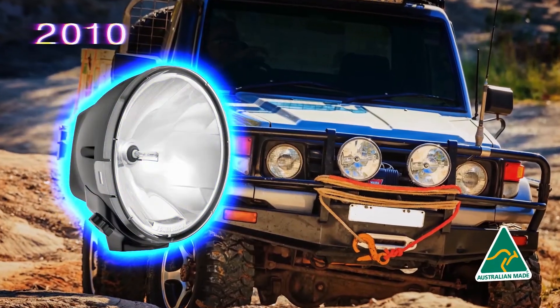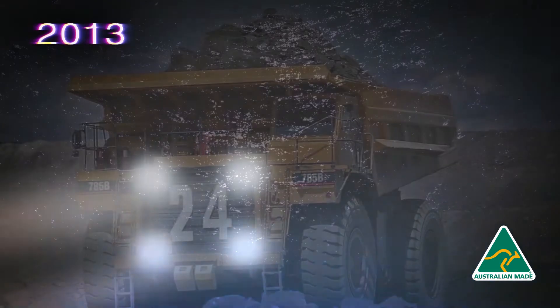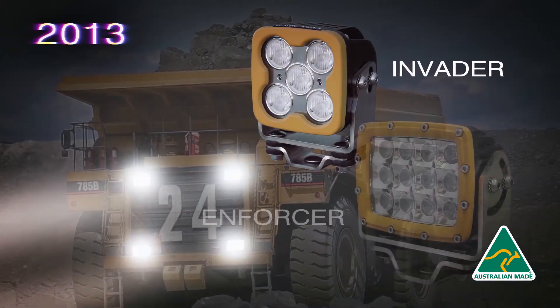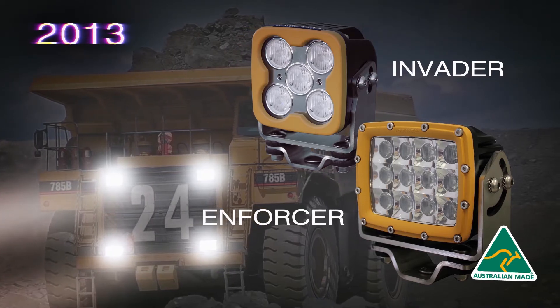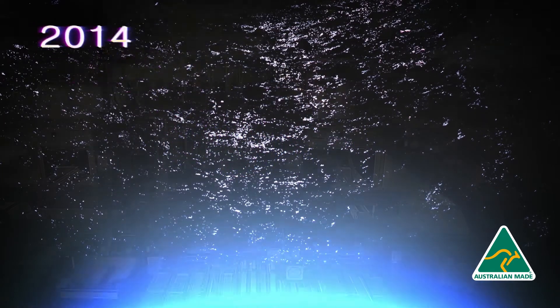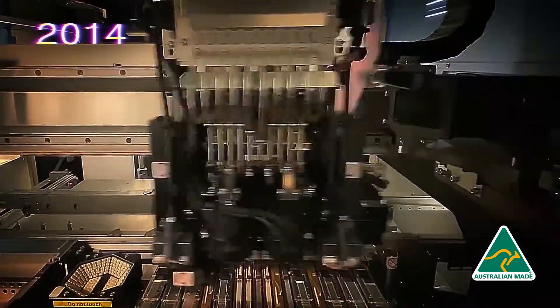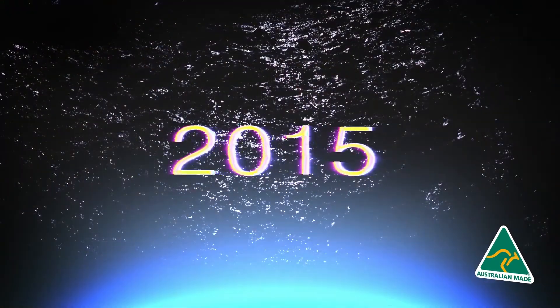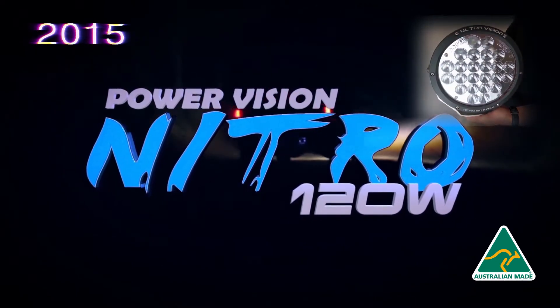In 2010, Ultra Vision started manufacturing HID driving lights. In 2013, we started progressing into mining lights, which was the Invader and the Enforcer — our first LED generation of lights — along with the first LED driving lights, which was the Nitro 80. In 2014, we started making the PCB boards for all these products in-house, mainly because the supplier in Melbourne struggled with supply.